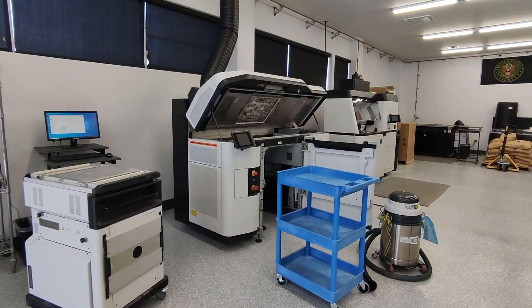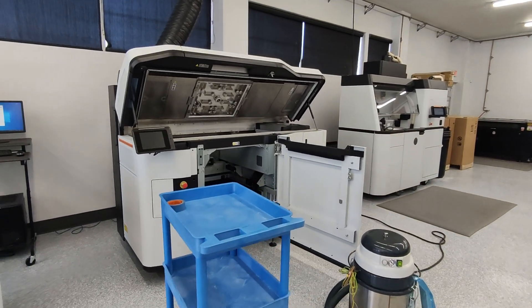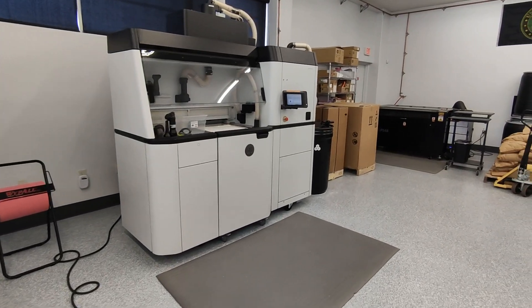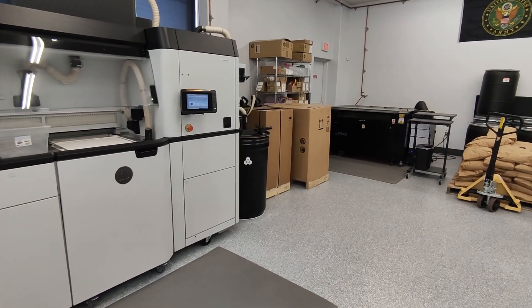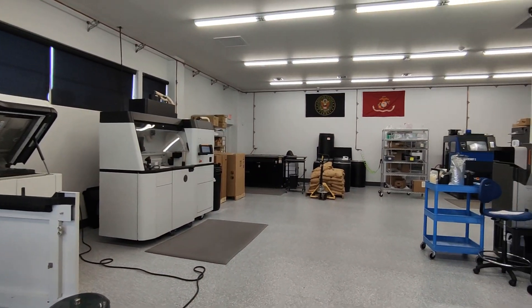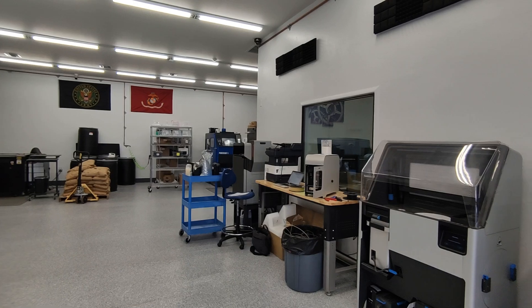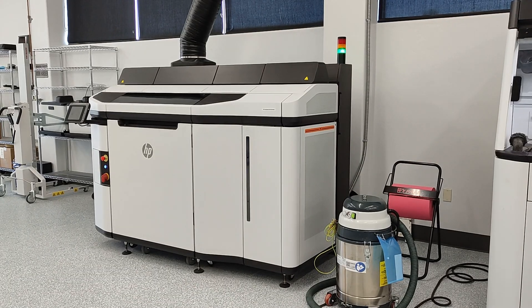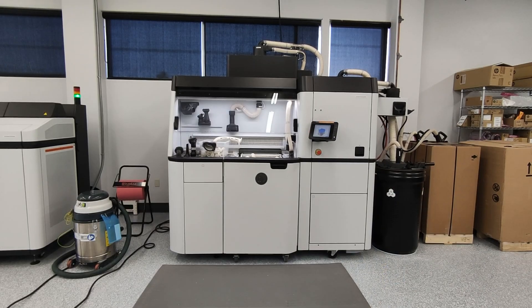My name is Rocky Parkerton. I am a CNC machinist by trade, but I started a prototype manufacturing company a few years ago. We're in Tucson, Arizona, and we've got a 7,000 square foot facility and we're working on expanding for the last three years.